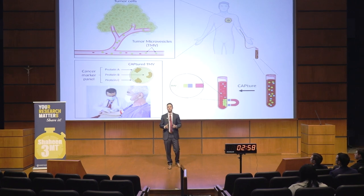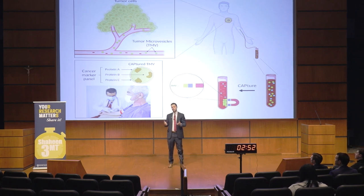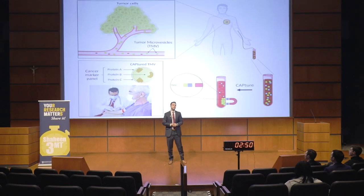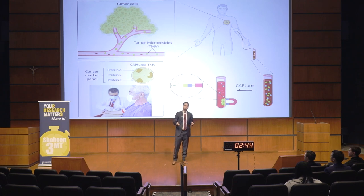Since joining a cancer biology lab, my parents frequently ask me, are you looking for a cure for cancer? As it might be obvious, my parents are not scientists. So I always tell them, you bet I am.